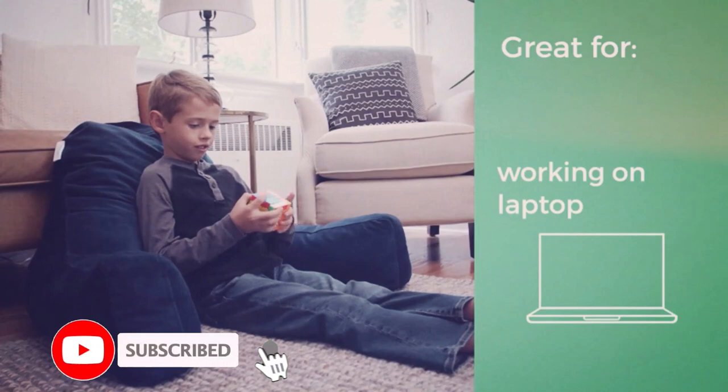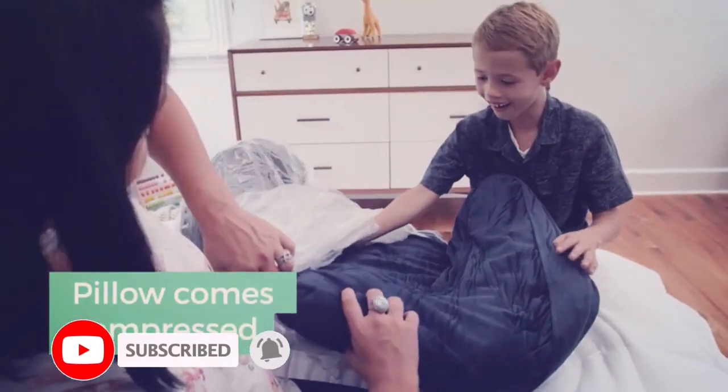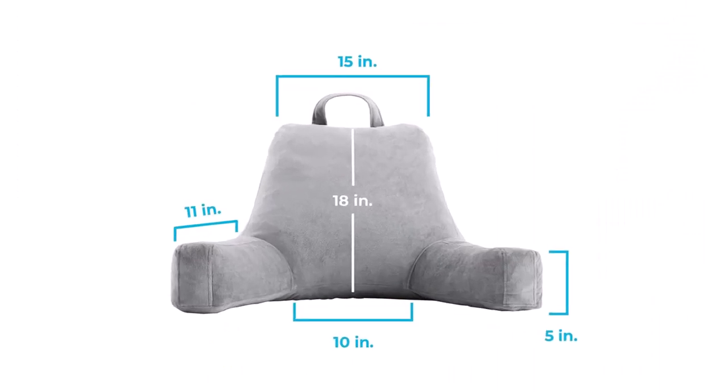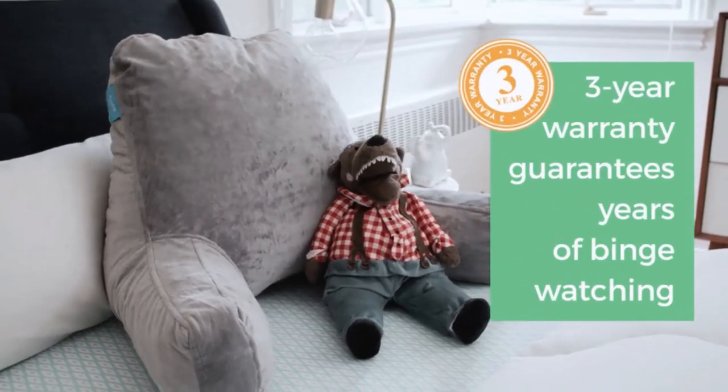Just take note that this pillow is rather heavy, weighing in at 16 pounds. Still, this large pillow allows you to sit up and recline slightly backward.